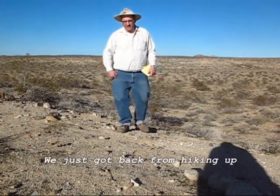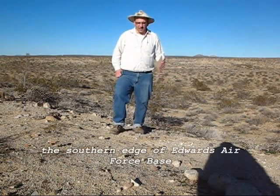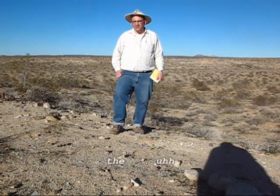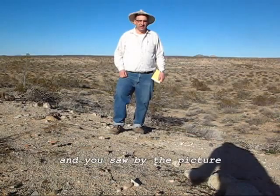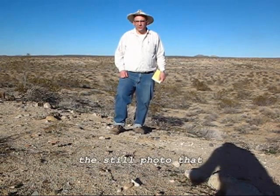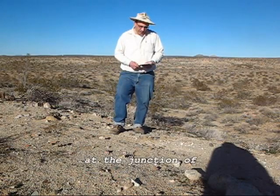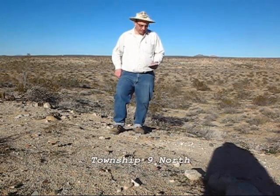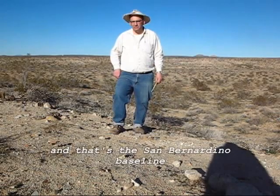We just got back from hiking up to the southern edge of Edwards Air Force Base. We were attempting to find the boundary marker that locates the common point between Kern County, Los Angeles County, and San Bernardino County. As you saw in the still photo we took, we did find the marker. It's located at the junction of the southeastern corner of Section 36, Range 8 West, Township 9 North — and that's the San Bernardino Baseline.